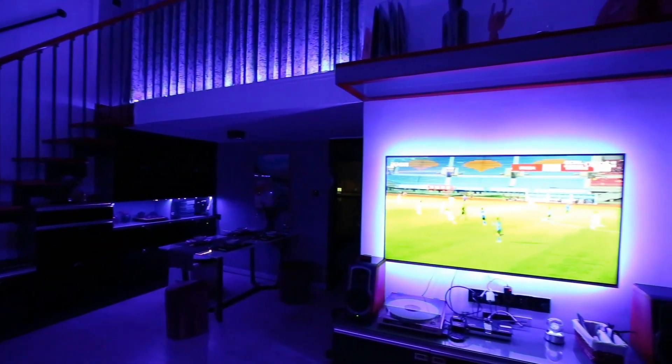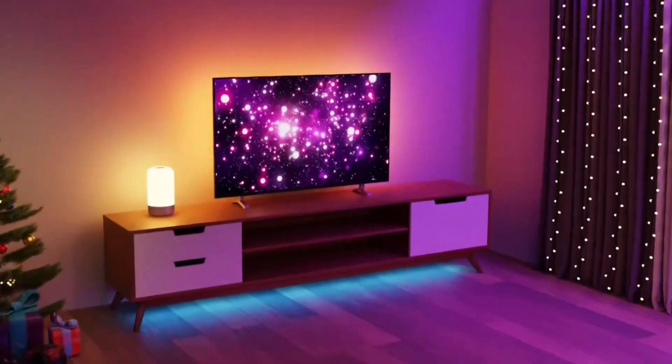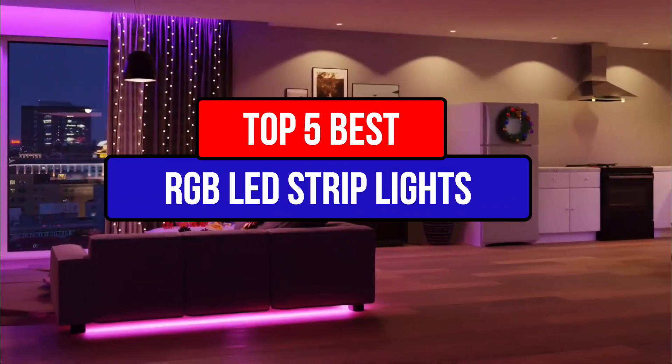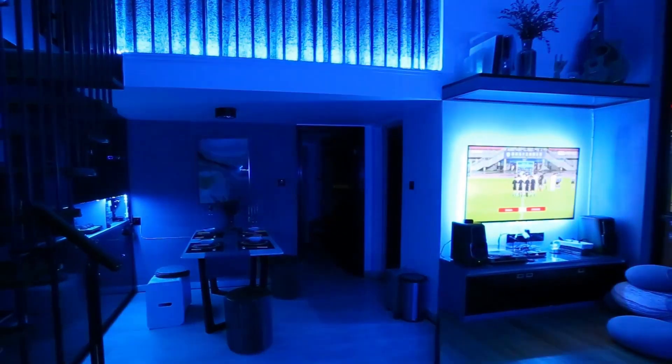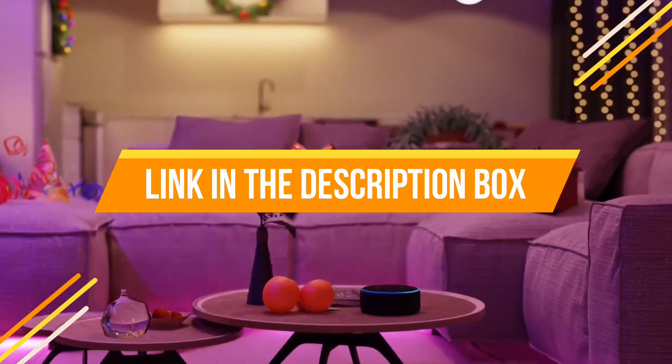Hey guys, if you want to buy the best RGB LED strip lights to light up your home, you are in the right place. Today's video is about the top five best RGB LED strip lights available in the market. If you want to know the price and more information about the products mentioned in this video, check the link in the description box below. Now let's get started.